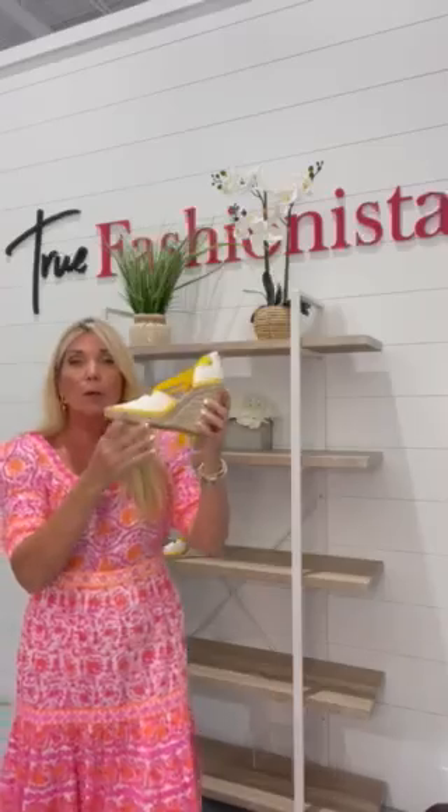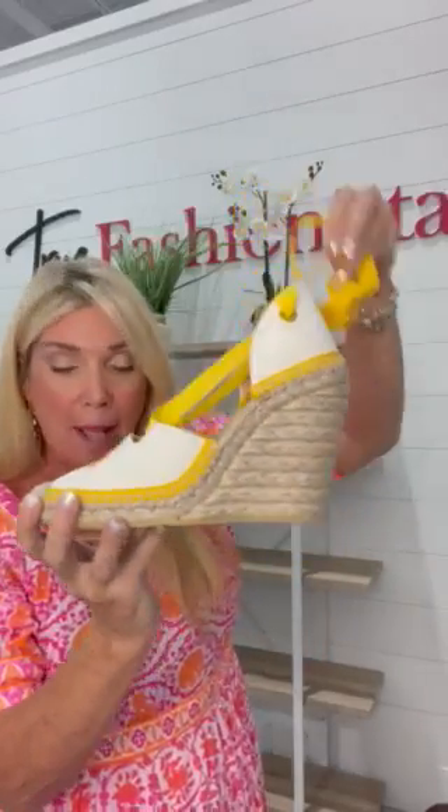There's a certificate of authenticity and we are offering this bag for 1,207.99. And then to top everything off, I have ivory and yellow espadrilles by Gucci — never been worn. They're in beautiful condition and they lace up around the ankle.